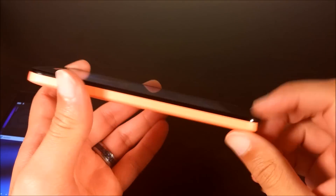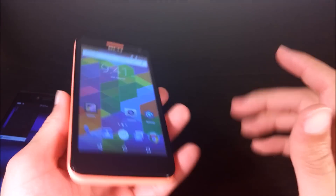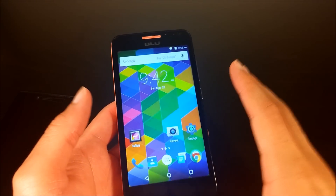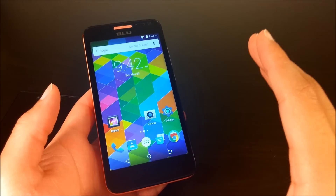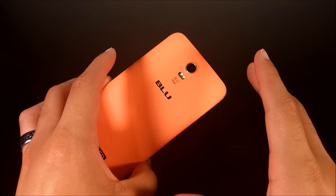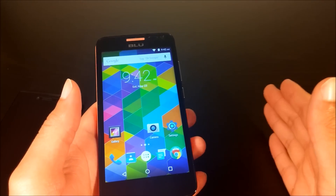This is definitely a phone you should pass over if you're in the market for a new budget phone, because there are plenty of other ones out there like the Studio X that do it so much better for just a little bit more. If you can kick out that extra $20, please do. If not, save your money and go elsewhere. Even buying a phone from a couple of years ago would probably do better than this.